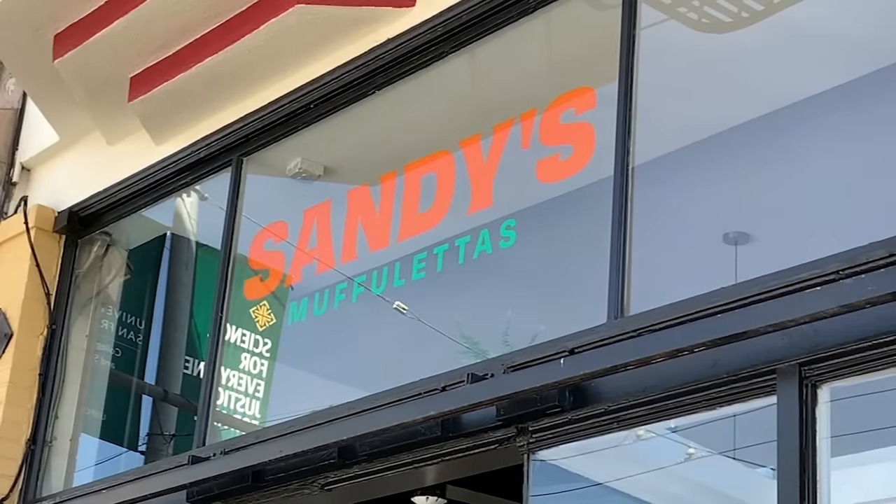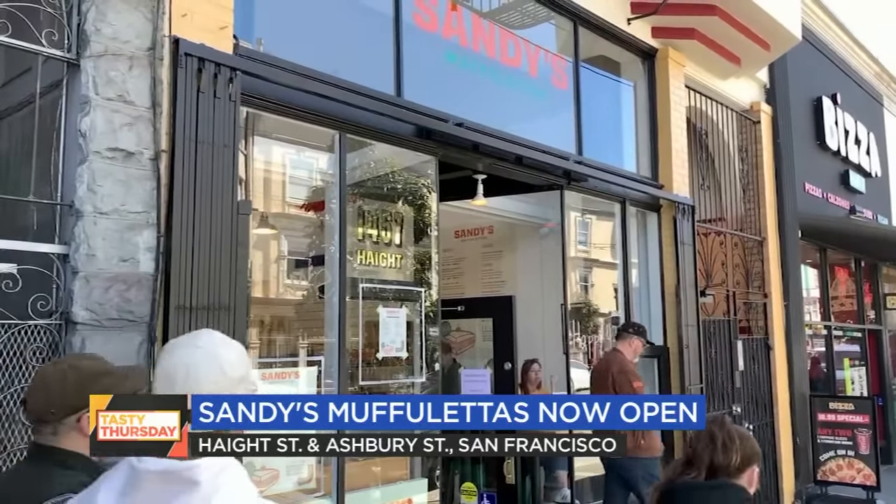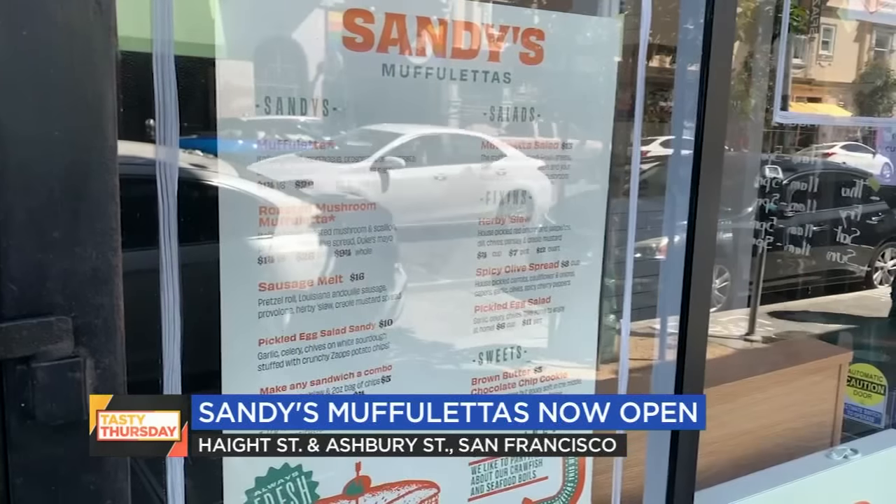It is Tasty Thursday. We love this day. A sandwich shop that started as a pandemic pop-up because the owners lost their restaurant jobs just opened a brick-and-mortar store in San Francisco. Sandy's is now open on Haight Street by Ashbury. The grand opening was exactly one week ago. The shop specializes in muffalettas.